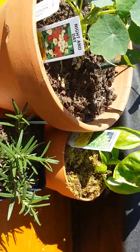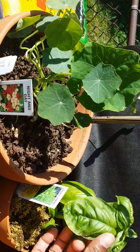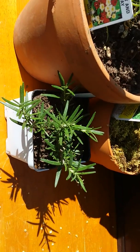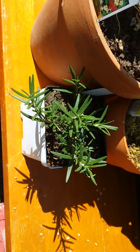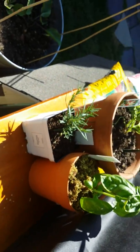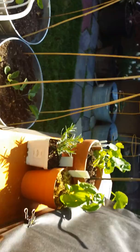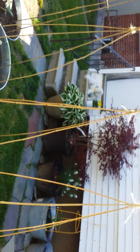I have some nasturtium and some basil, which does not look like it's doing well — I've got to figure that out, there are spider mites on it. Some rosemary, which I love; I actually had a rosemary shrub in the front yard but it just recently died from the bitter frost. And lastly, we have the lettuce, which doesn't like direct sunlight, so it's in a little tent. We have red romaine and butter crunch. That's my garden so far.